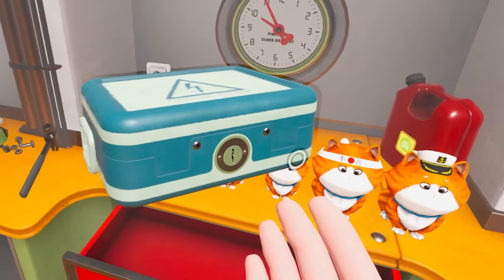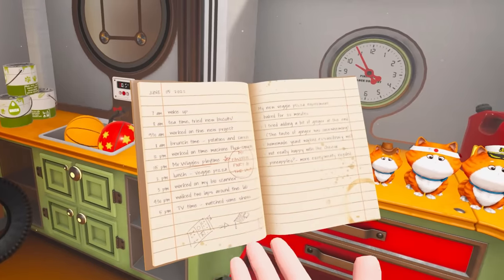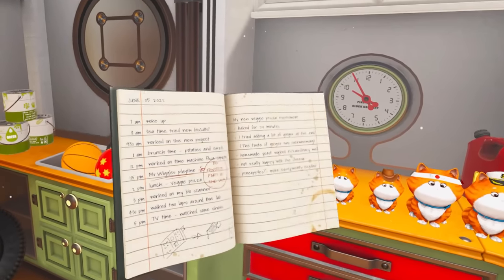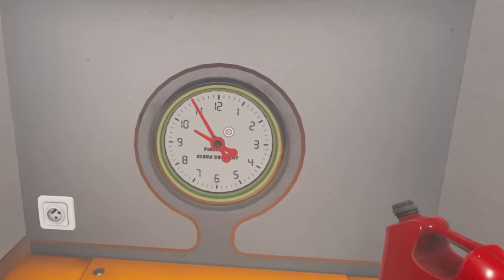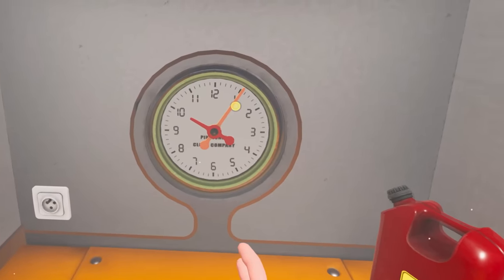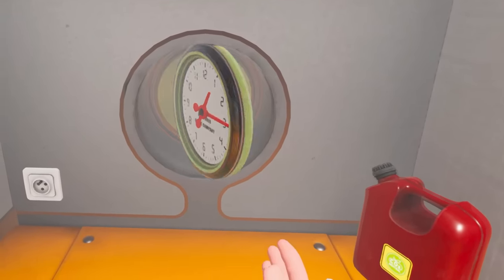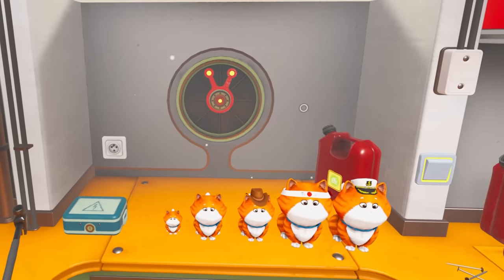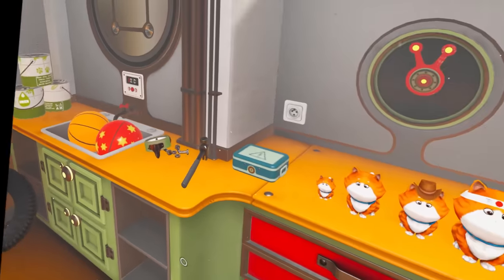We've got a keyhole — so we need to find a key. We've got a book here that's basically like a diary, and it says at 1:15 it's Mr. Wiggles' playtime. Let's set the clock to 1:15. I know how to do a time — let's put that there. Yes! See you later, book. I don't need you anymore. Maybe.